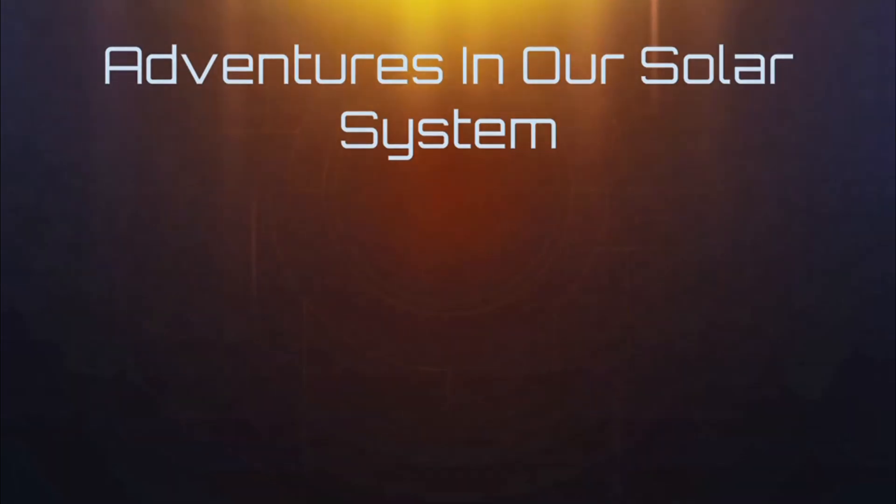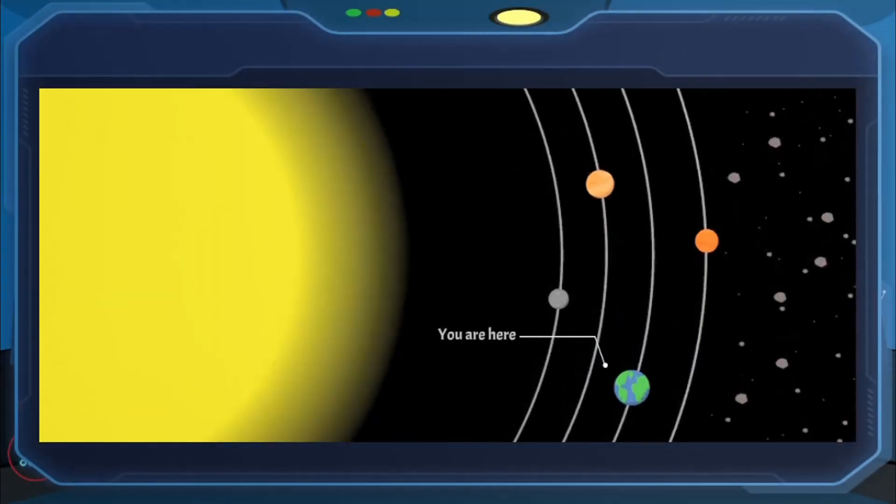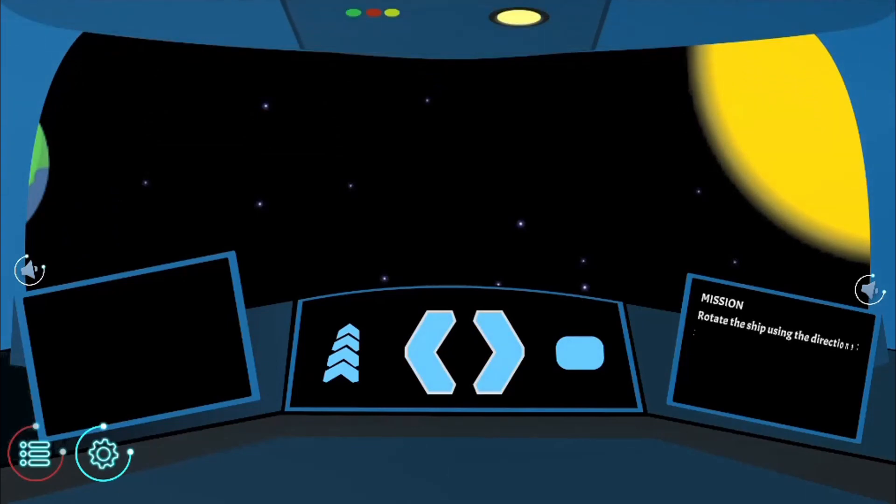Legends of Learning presents The Adventures in Our Solar System Game. This is a science game that makes learning about our solar system fun and easy to understand.